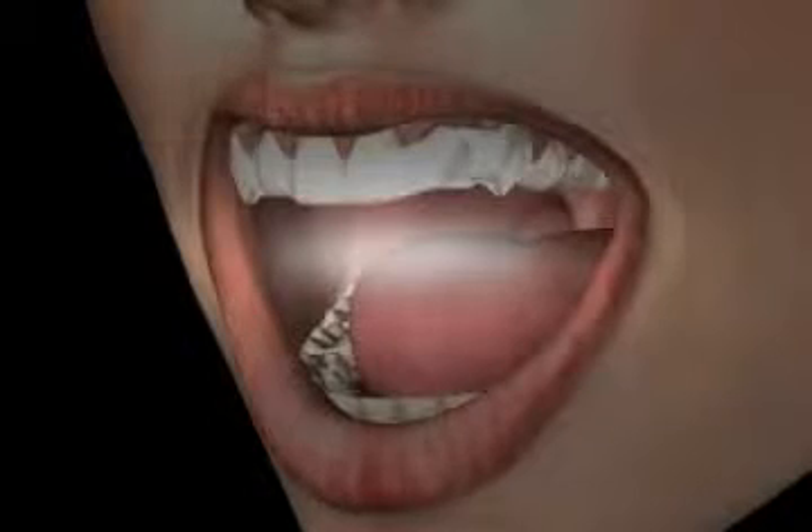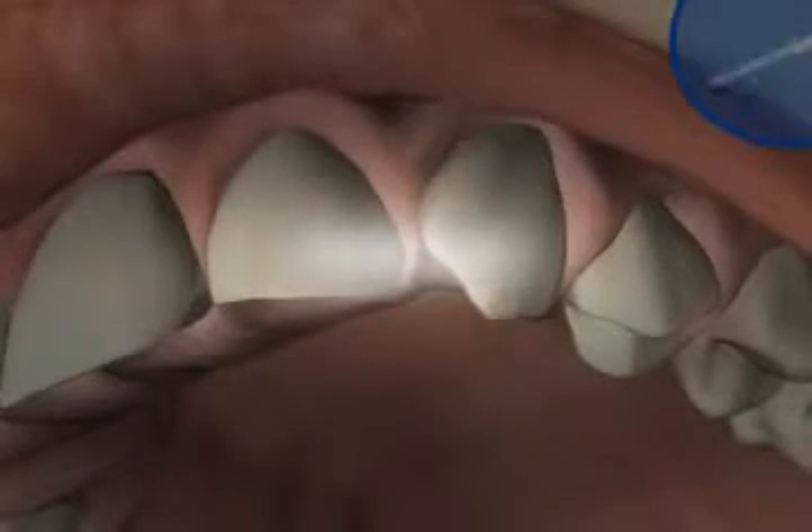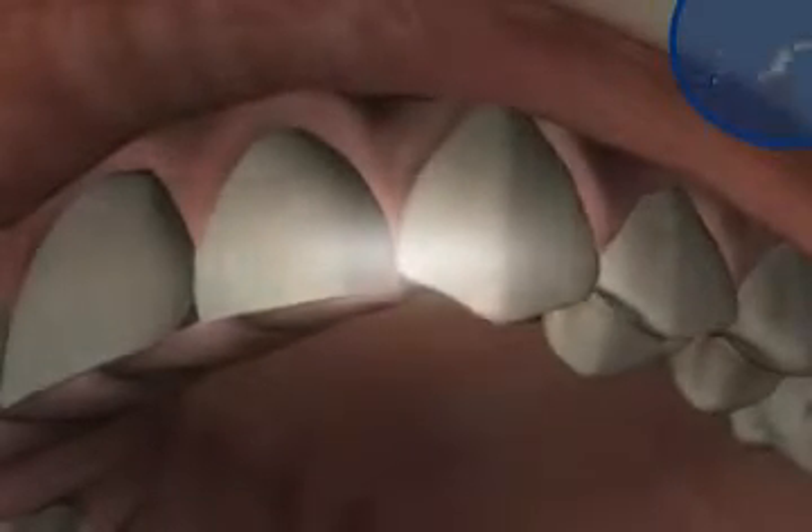As a general rule of thumb, the patient receives two new splints per jaw at each short monthly appointment. On the first day, a majority of patients experience slight pressure or sensitivity of the teeth where new aligners are placed. This demonstrates that the aligners are effective and that the teeth are moving into the desired position.